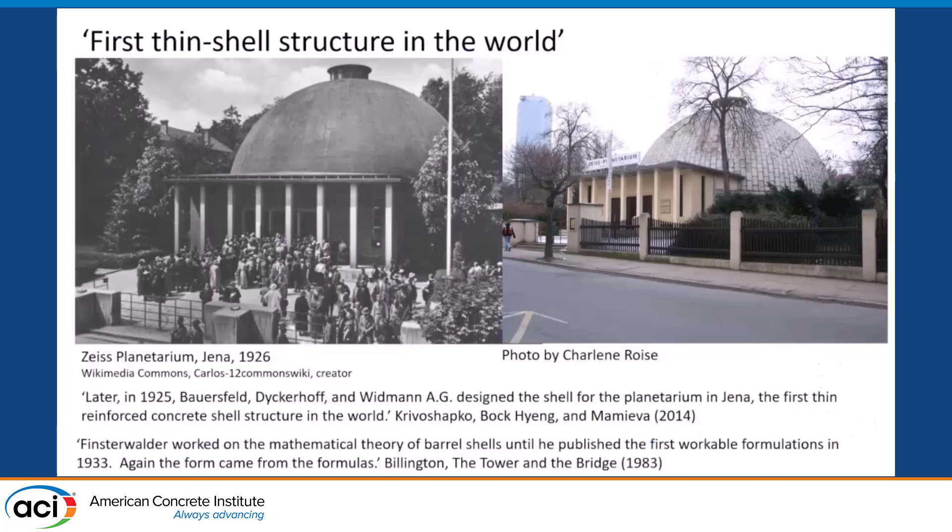I'm talking today about thin-shell concrete architecture, starting with what I would say is the received wisdom about the invention of thin-shell concrete — that it was said to be invented by Bauersfeld, Dikerhoff, Widman, and Franz Dischinger around 1925. What I'm going to claim is that what people really mean is that the analytical calculation of thin-shell concrete was invented around that time, because these structures were being designed empirically at least a couple of decades before the appearance of this kind of work.